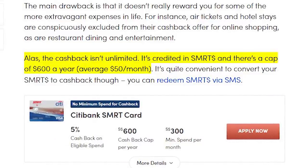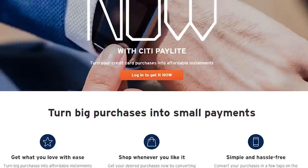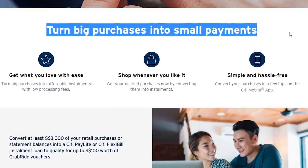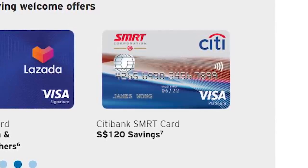The cashback is capped at $50 per month, which is actually quite generous. You can also break large purchases down into installments, though there is a service fee. If you want to apply, use my link below to get $120 cashback when you spend at least $1,200 within 2 months. This card is good if your expenses are low most of the time, since the rewards are good even below $300. It's also good if you spend a lot on groceries, fast food, movies, and coffee.